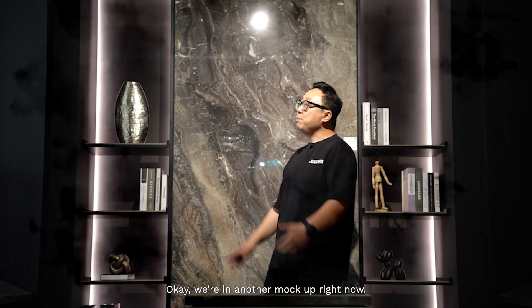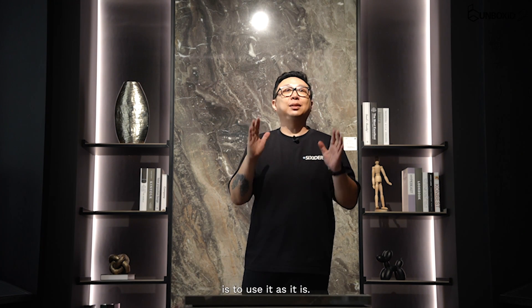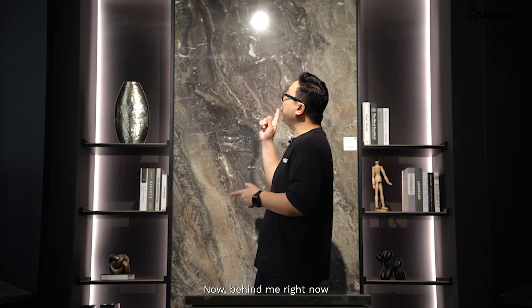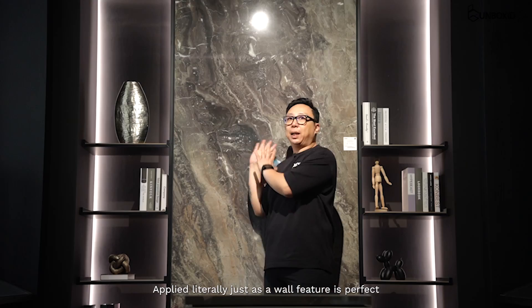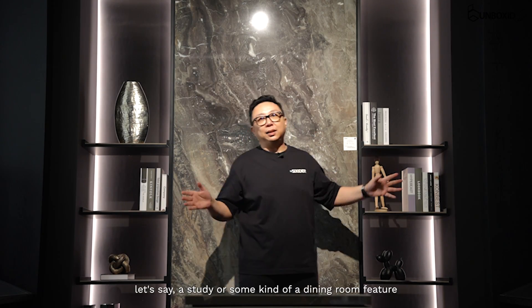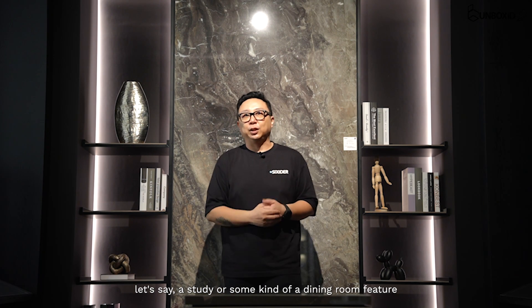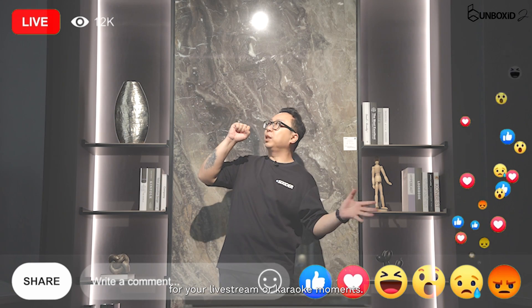Okay, we are in another mock-up right now. Another way that you could use this kind of large format tile is to use it as it is. Behind me right now is this whopping 3-meter tall large format tile applied literally just as a wall feature. It's perfect when you have a study or some kind of dining room feature, and you can use it as a backdrop for your live stream or karaoke moments.